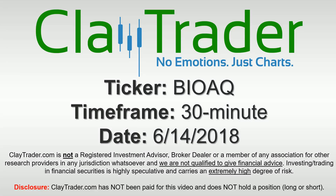Hey, it's Clay and this will be a video chart on ticker symbol BIOAQ. We will take a look at the 30 minute time frame.